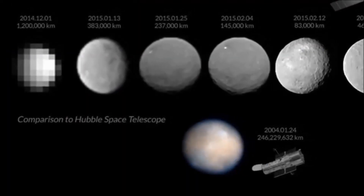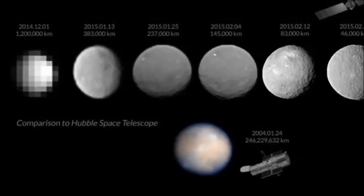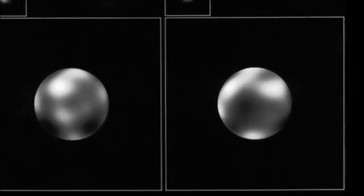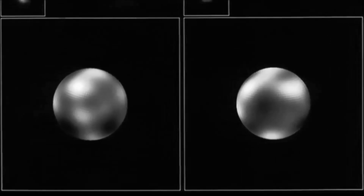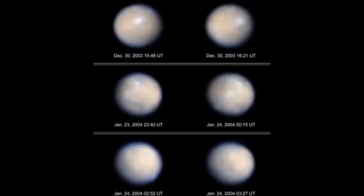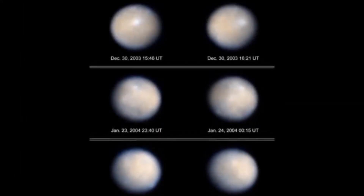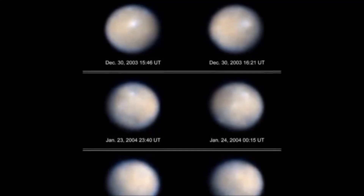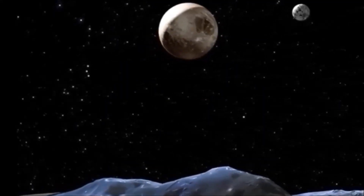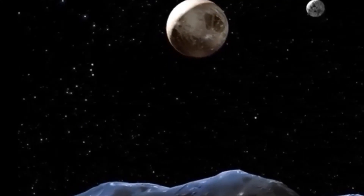Dawn has also shown that some parts of Ceres are pockmarked by impact craters, while other regions seem smooth. So far, there seem to be fewer large craters on Ceres than expected, says mission principal investigator Christopher Russell of the University of California, Los Angeles. At nearly 1,000 kilometers across, Ceres is the biggest object in the asteroid belt, which lies between Mars and Jupiter.